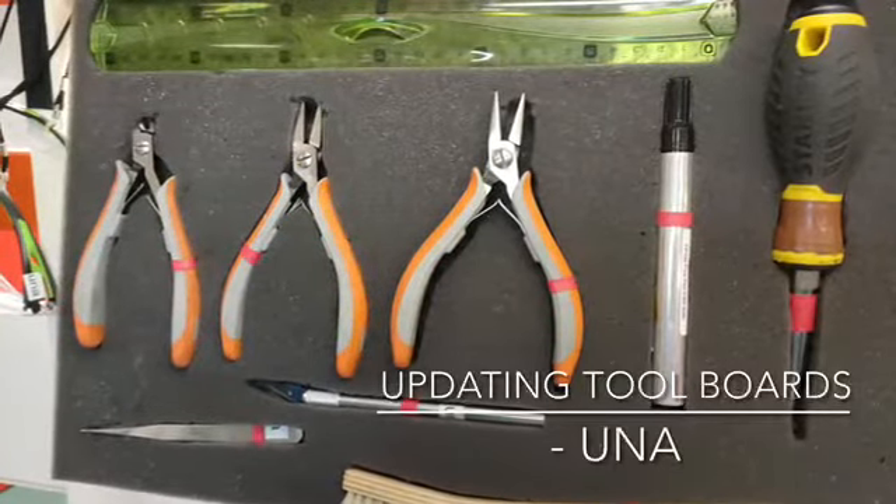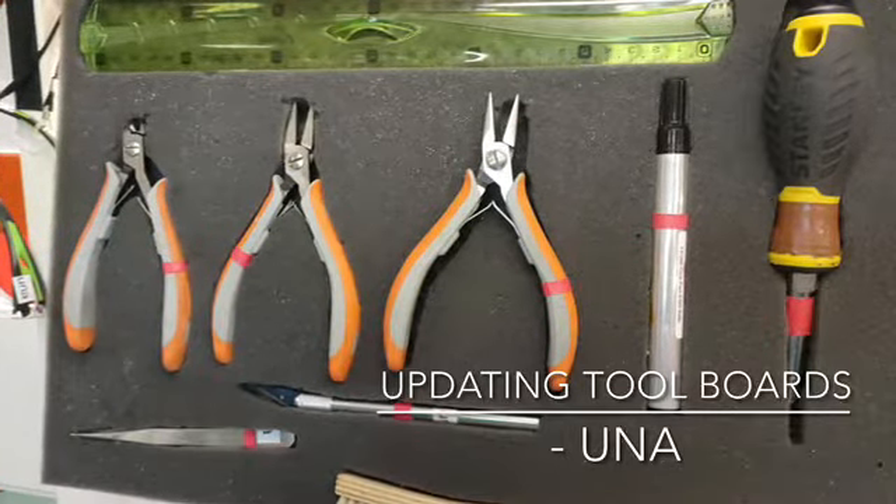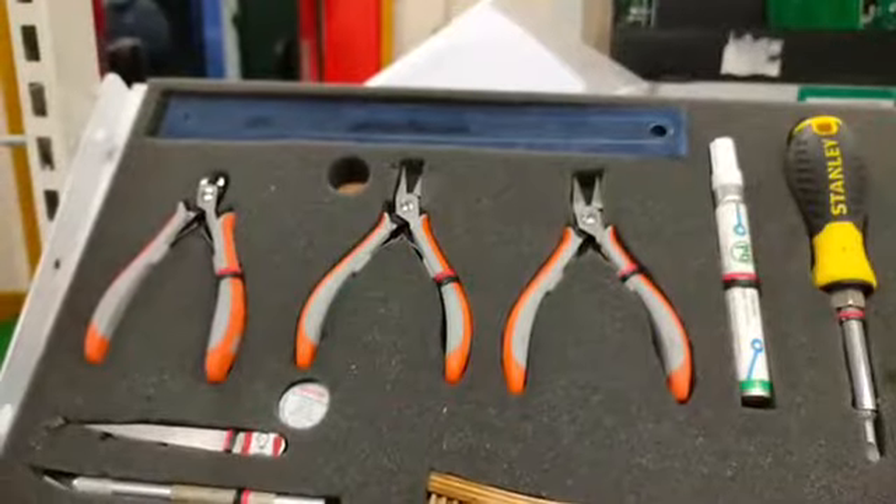Oona got to work making sure all the tool boards were updated with tools colour coordinated for the particular areas in which they are to be located.